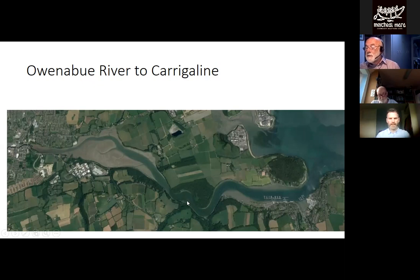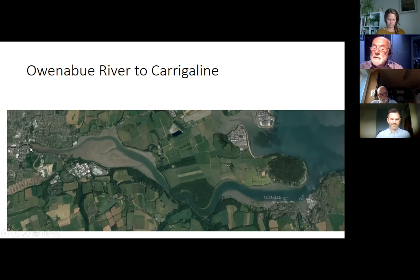Another launching option is across the river at Currabinny. You can paddle up through Drake's Pool — Rabbit Island is here with a parking place and a little beach to launch from. Heading up river, avoid the mud bank at the corner where a number of people have got into trouble. When you reach this point, keep heading for the fuel station price board and you'll be close enough to the channel to get up into the narrower part.